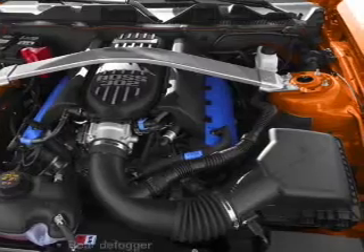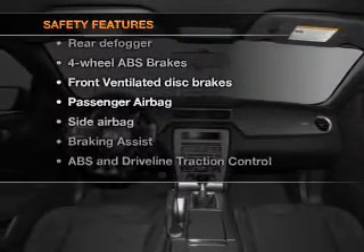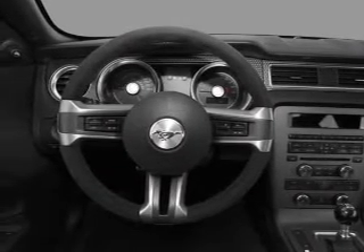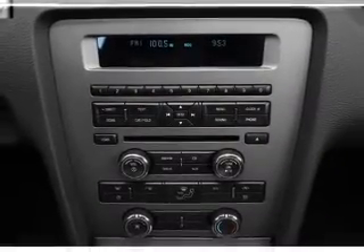An adjustable tilt steering wheel is also included. If safety is a high priority, rest assured knowing that these top safety components are included: front ventilated disc brakes, passenger airbag, side airbag, and stability control. Our website offers more information on all of our vehicles.